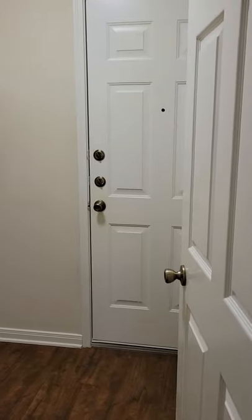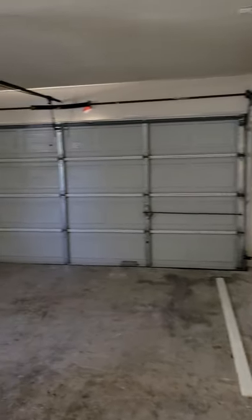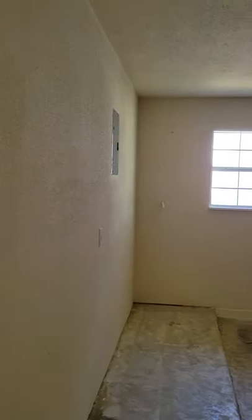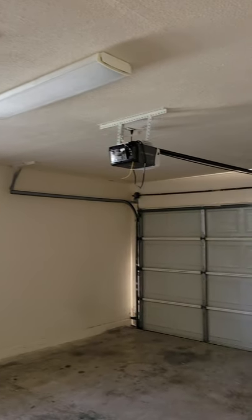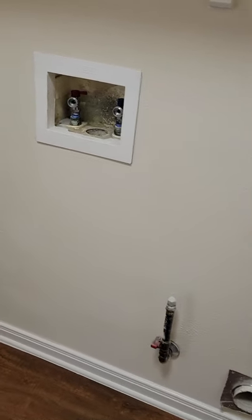All right, walking in — got laundry room and garage access up front. Pretty basic garage, does have a window in it, which is nice. Looks like at one point they had HVAC out here, maybe it was converted and they changed it back to a garage. We'll just have to make sure they seal that up. Gas looks good — nice to have that option.